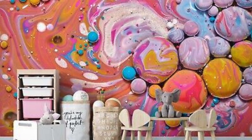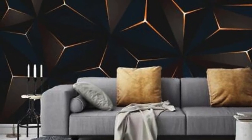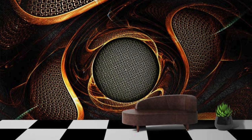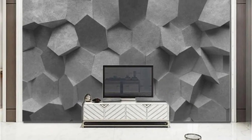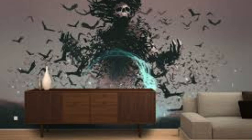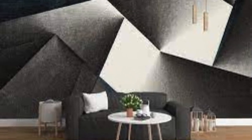Elevate your home decor to new heights with our 3D wallpapers, where the boundary between art and interior design seamlessly fades away. Step into a realm of limitless imagination as you explore our extensive array of 3D wallpapers — from mesmerizing geometric patterns that seem to dance before your eyes to breathtaking landscapes that transport you to distant realms, redefining the very essence of interior aesthetics.